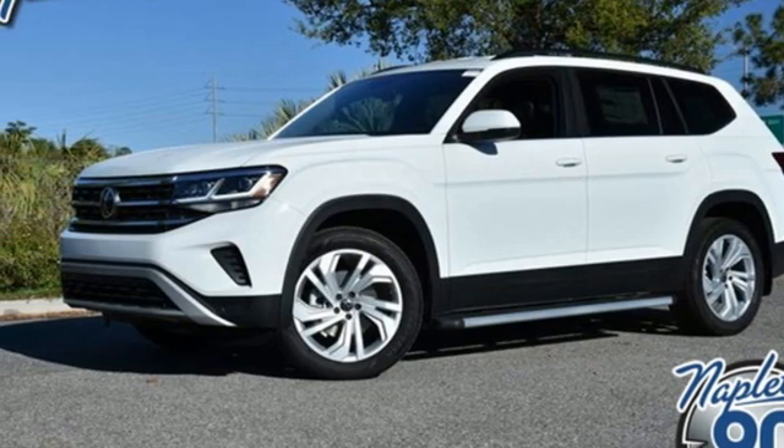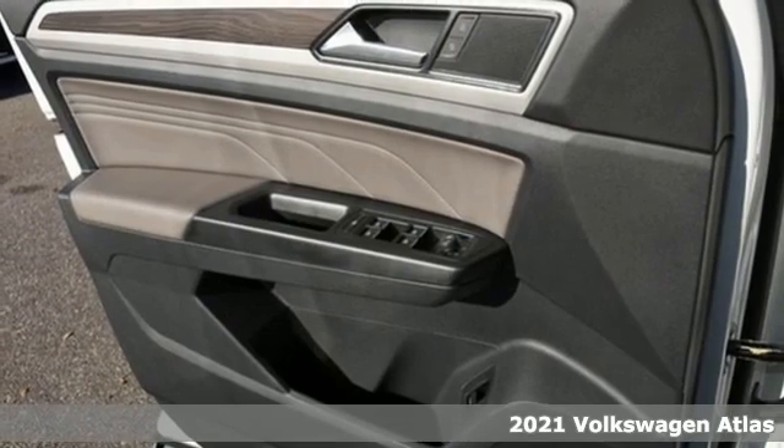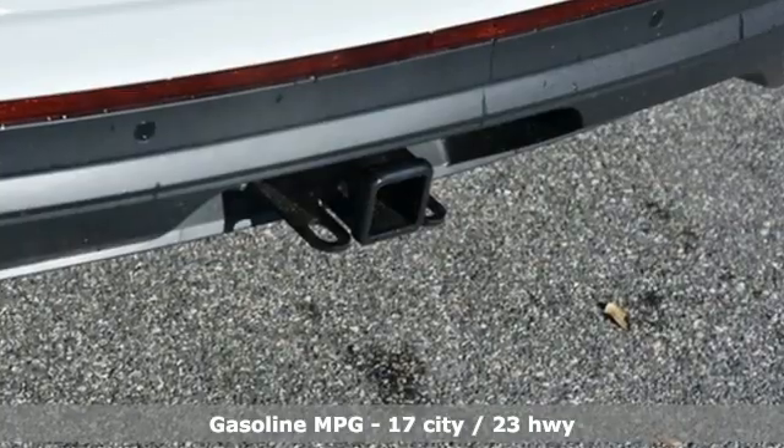Here's a new 2021 Volkswagen Atlas. Get into the SUV that's big enough for your family and everything that comes along with it. It's equipped for all your driving needs and wants.